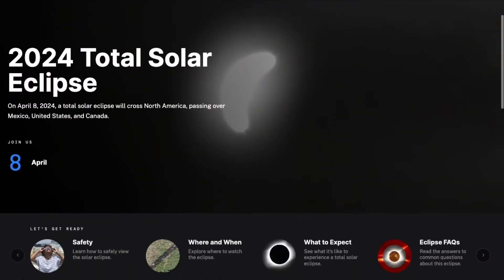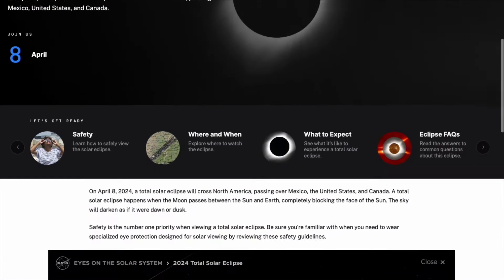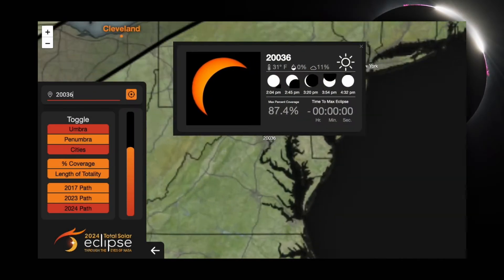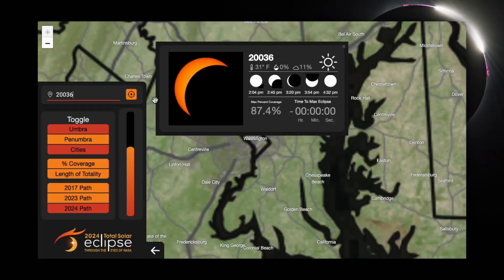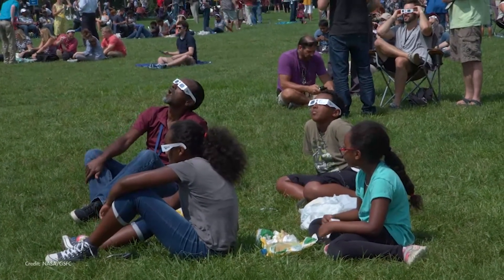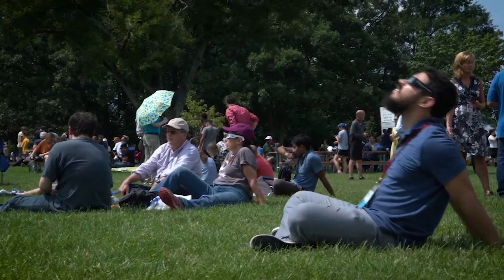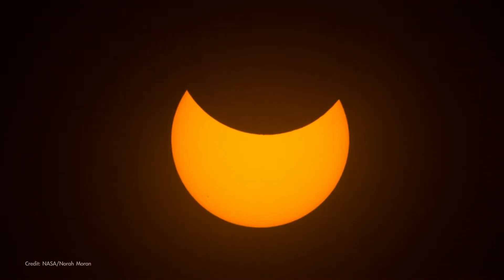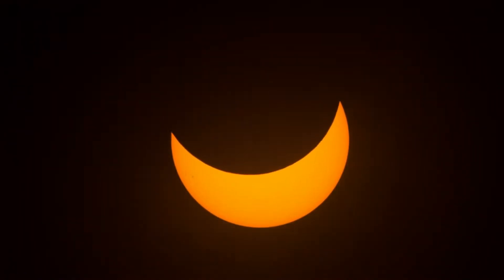NASA has a bunch of eclipse resources to help you get ready for this awe-inspiring celestial event. There's info on safe viewing, citizen science opportunities, and you'll even find our Eclipse Explorer where you can find eclipse details for your specific zip code. From wherever you're observing, solar eclipses are remarkable events, so observe safely and join our live webcast because it's an event you surely don't want to miss.